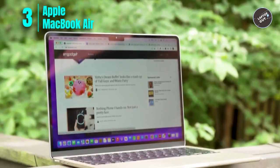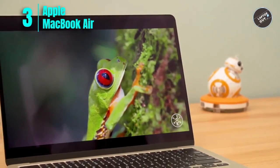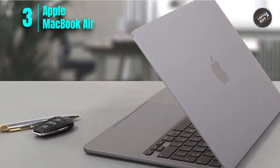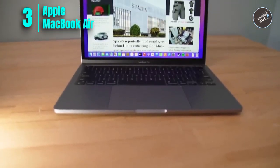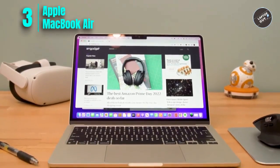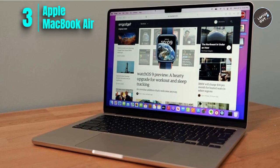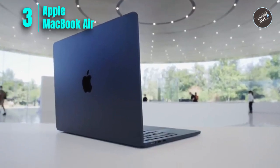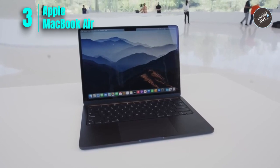Number three: Apple MacBook Air with M2 chip. The 2022 Apple MacBook Air with the M2 chip is an excellent choice for engineering students looking for a portable, powerful, and versatile laptop. Weighing just 2.7 pounds, it's incredibly capable, allowing you to work, play, or create just about anything anywhere. The next-generation 8-core CPU, up to 10-core GPU, and up to 24 gigabytes of unified memory provide plenty of power for running complex engineering software and simulations.